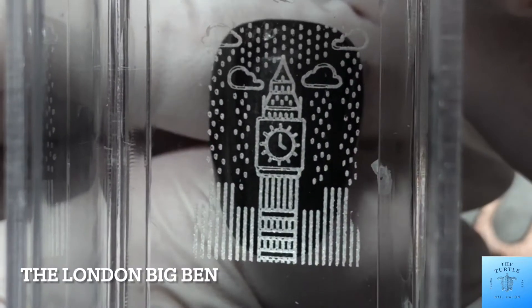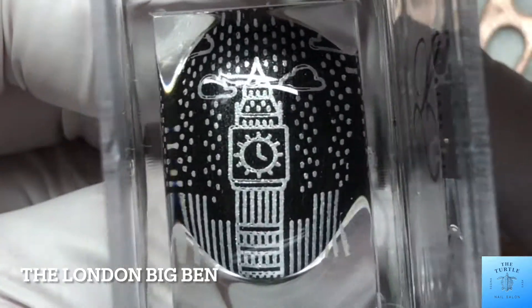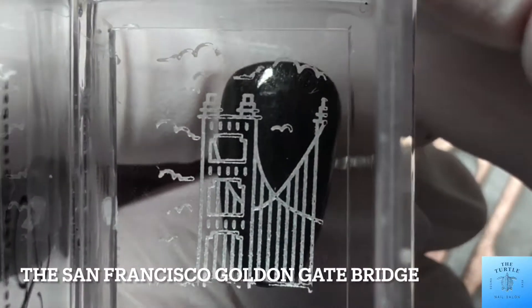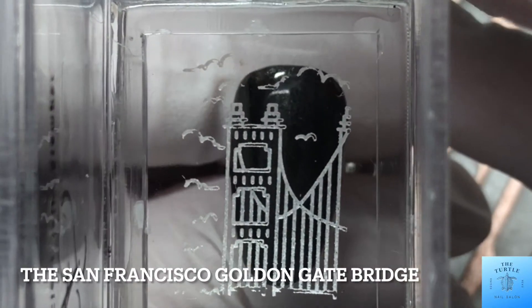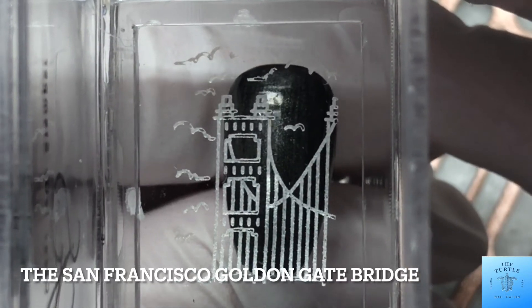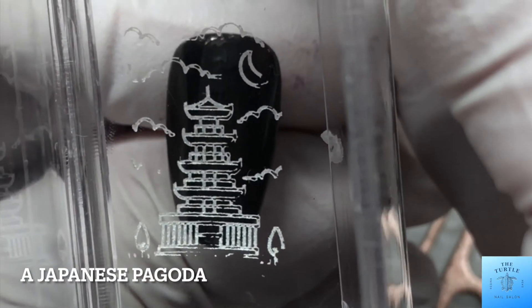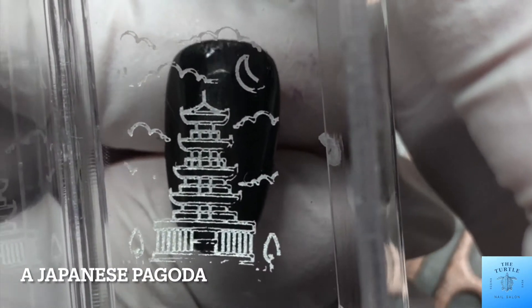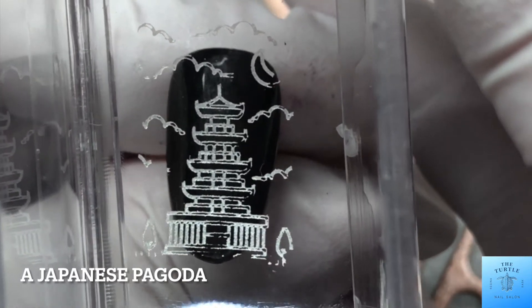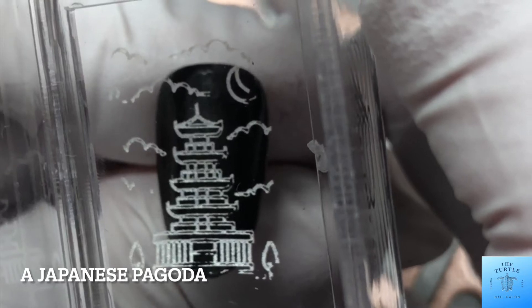This first one is the London Big Ben. This next one is the San Francisco Golden Gate Bridge. And then I have a Japanese pagoda — I don't know if this particular pagoda has an official name, so if you happen to recognize it or know whereabouts it's from and the name of it, comment down below.